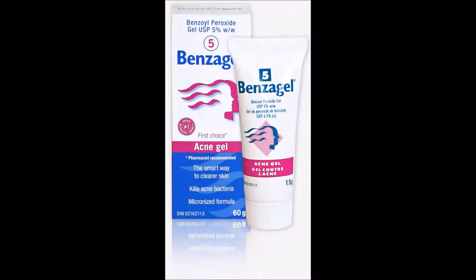I also talked about Benzagel in one of my other videos, but I was looking for a natural vegan option and I found tea tree oil — this one's from The Body Shop. It actually works just as well as Benzagel. It dries out your skin just a little less, but it also works just a little less fast.